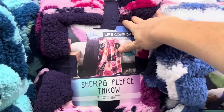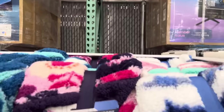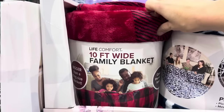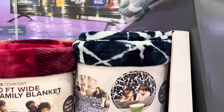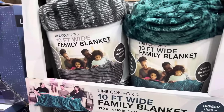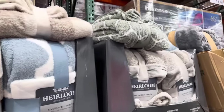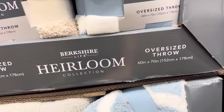Sherpa fleece throws, 40 by 50 inches, are $7.99 right now — $2 off. Great price if you need a blanket for the kids or yourself. We also have instant savings on the 10-foot wide family blanket, $19.99, $8 off. These things are huge — bigger than a king-size blanket. Also on instant savings: $3 off the Berkshire Heirloom Throw.